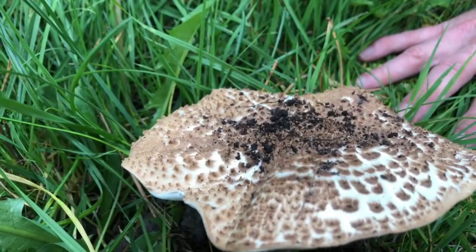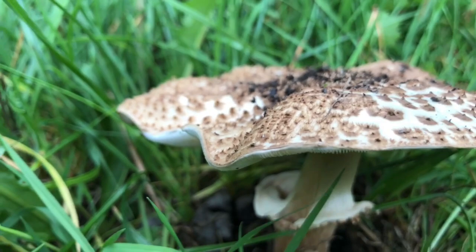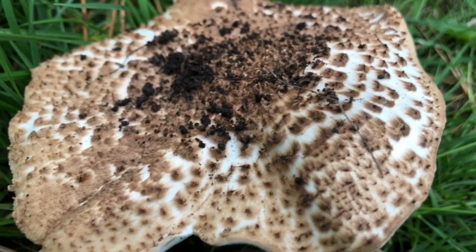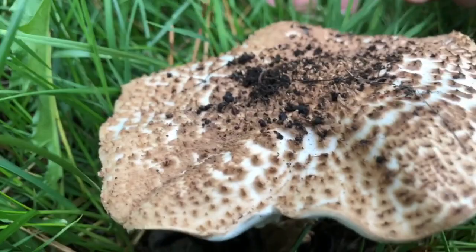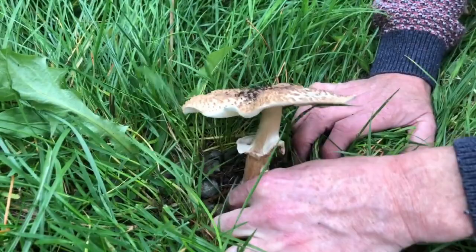Come down here and have a look at the cap. You can see the kind of almost mounds — little mountainous blotches all over the cap. The prince isn't like that; the prince is more like this section here — more of overlapping flakes, if you like.